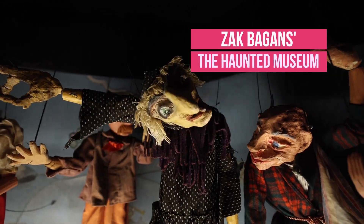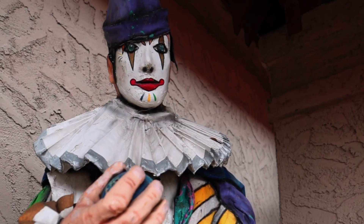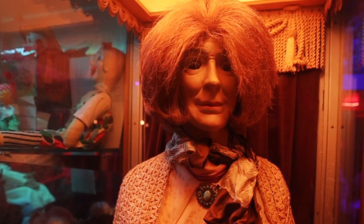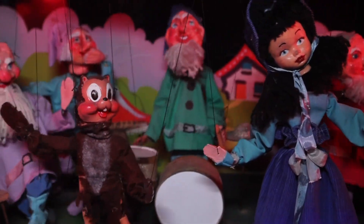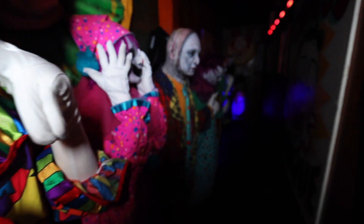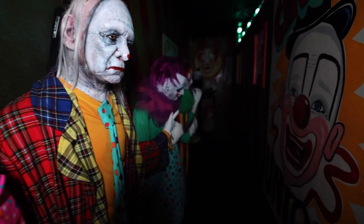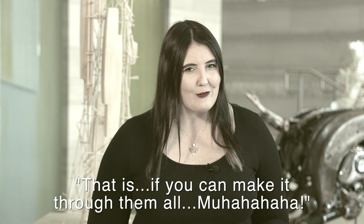Number five: Zak Bagans' The Haunted Museum. Shifting gears in a big way to the complete other side of the spectrum — do you have a curiosity for the unseen? This last museum is not for the faint of heart. As seen on the popular series Ghost Adventures and voted Best of Las Vegas four years in a row, Zak Bagans' The Haunted Museum houses a collection of haunted objects from around the world. You can wind through dark hallways and visit more than 30 rooms of different haunts — that is, if you can make it through them all.